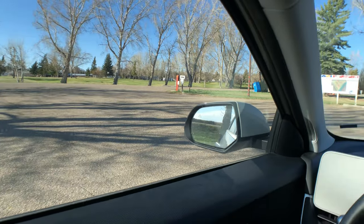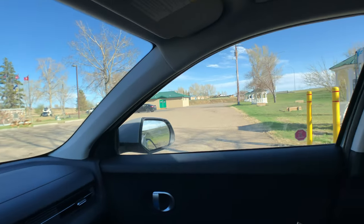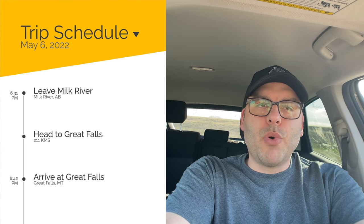We're wrapping up here at the Flow charger - we almost have 100%, at 98%. I think that's good enough because the last two percent will take forever. It's currently charging at 13 kilowatts but now we're going to leave here and head to the Couts border crossing and then carry on to Grand Falls.